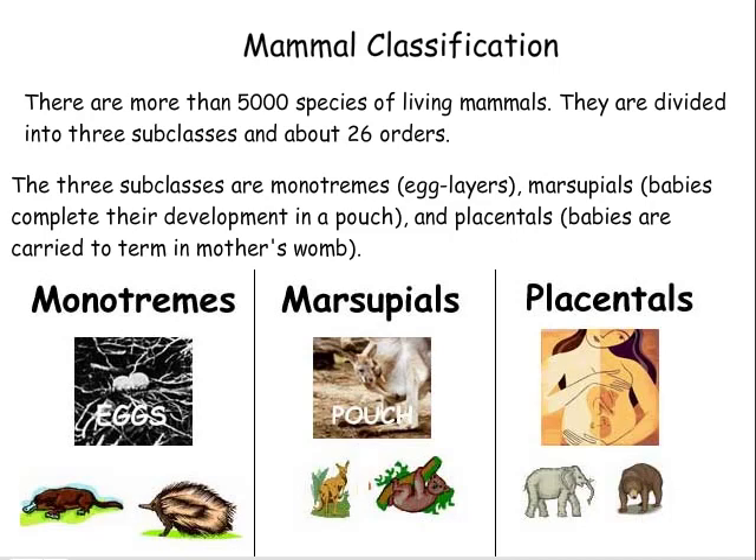Mammal classification. There are more than 5,000 species of living mammals. They are divided into three subclasses and about 26 orders. The three subclasses are monotremes, egg layers; marsupials, babies complete their development in a pouch; and placentals, babies are carried to term in their mother's womb.